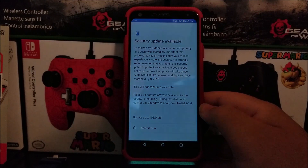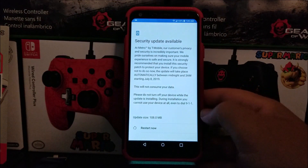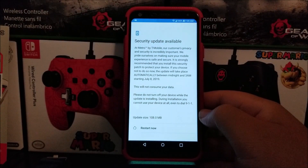This will not consume your data. Please do not turn off the device while the update is installing. During installation, you cannot use the device at all, even to dial 911. The update size is 108.0 megabytes.